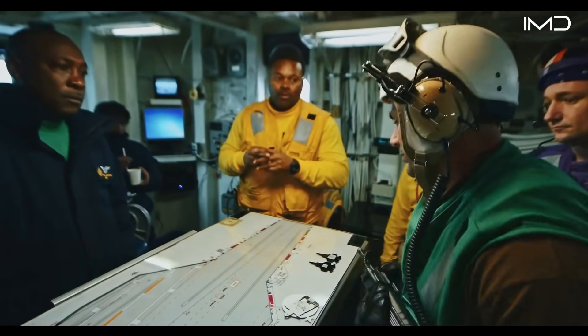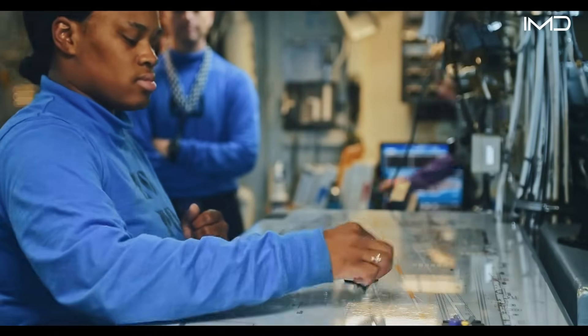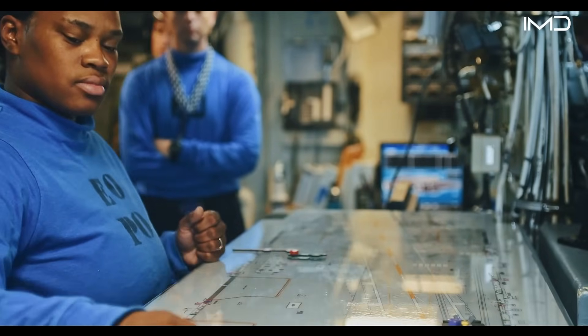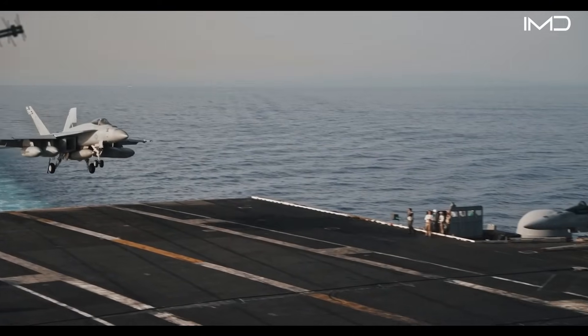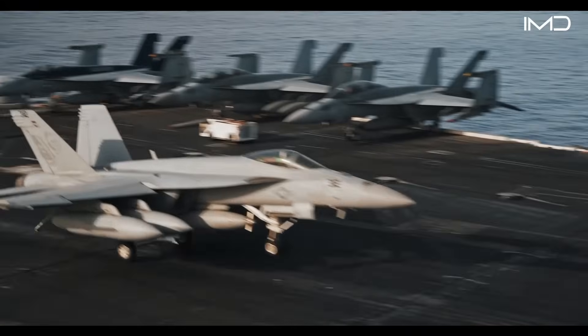When an aircraft approaches the deck, every member of flight deck control must react instantly, because handling fighters at these speeds leaves no margin for error.